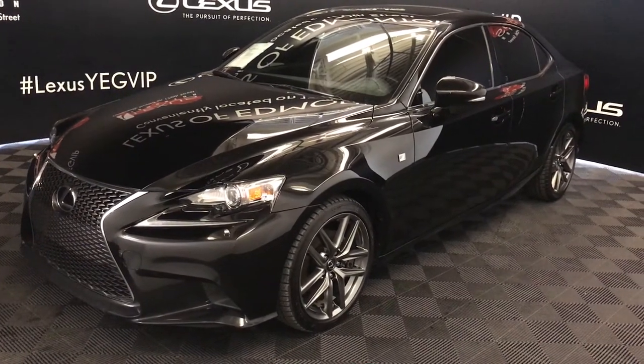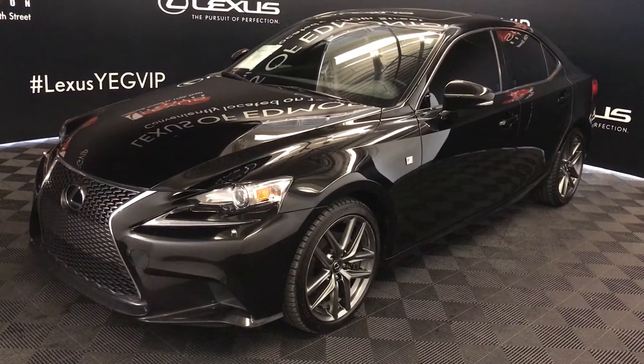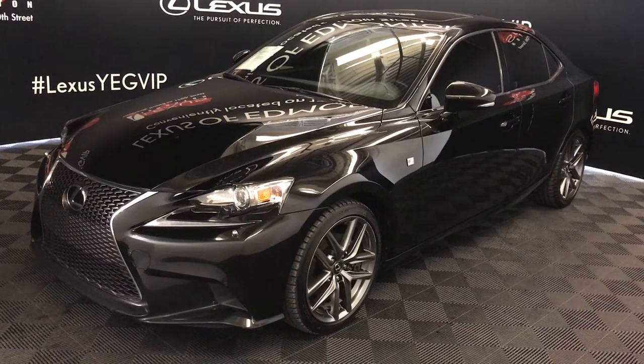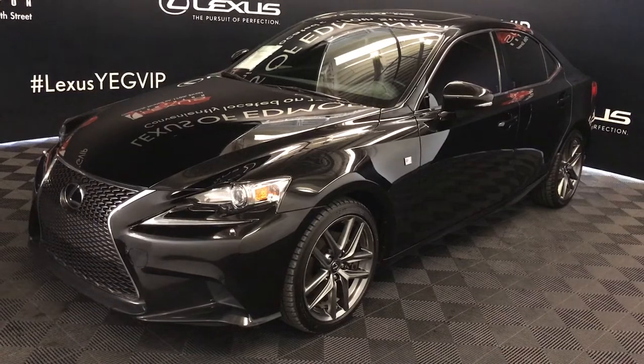We're looking at a pre-owned 2015 Lexus IS250, 6-speed automatic, 2.5 litre V6 engine, all-wheel drive, black exterior, black NUX material interior, 4-door, 5-passenger. This is the F-Sport Series 3.